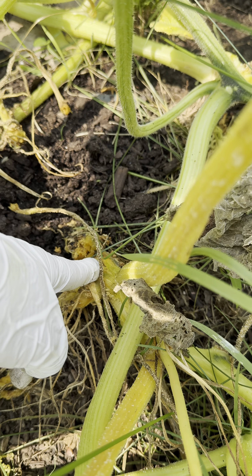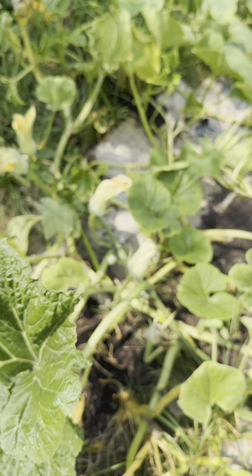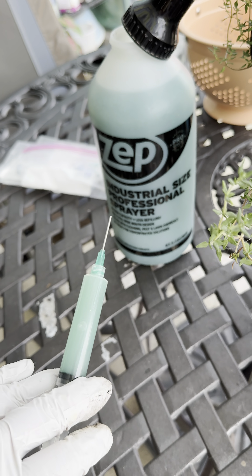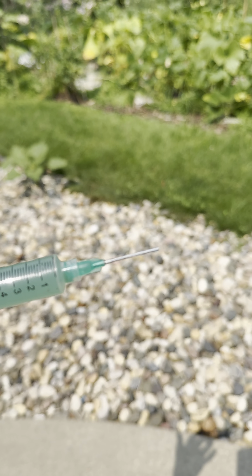I can do surgery, but I found surgery tends to kill it, so I'm going to inject that with BT. Got my industrial syringe — it's got a thicker needle, so it's less likely to break.